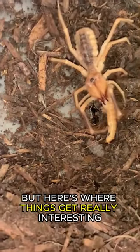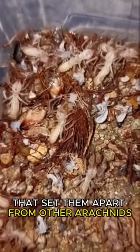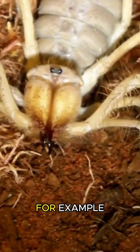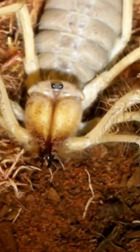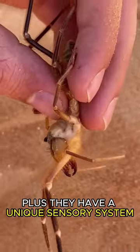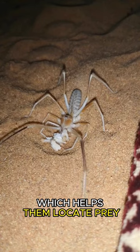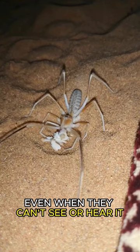But here's where things get really interesting. Camel spiders have some unique features that set them apart from other arachnids. For example, they have massive jaws that they use to crush and shred their prey. Plus, they have a unique sensory system that allows them to detect vibrations in the sand, which helps them locate prey even when they can't see or hear it.